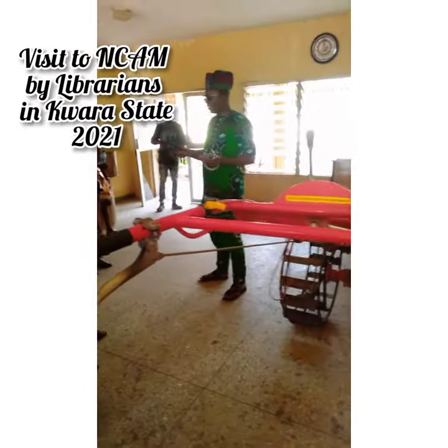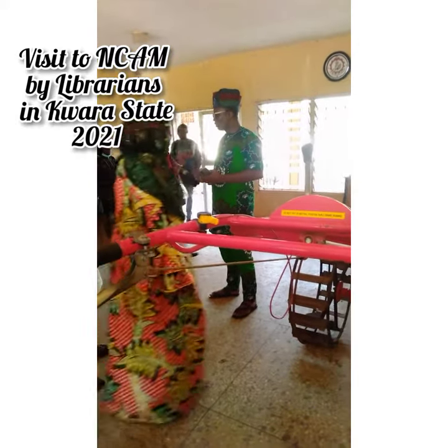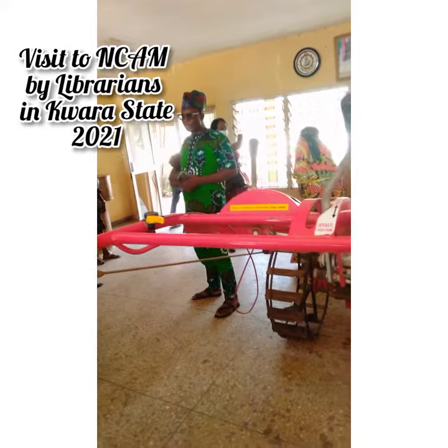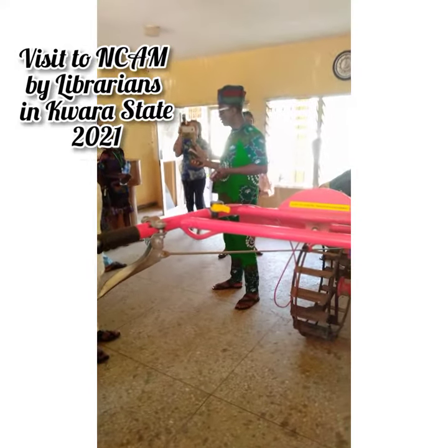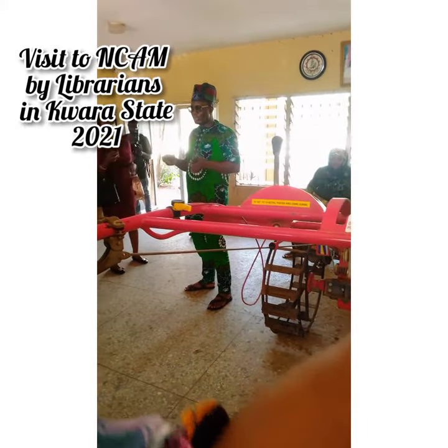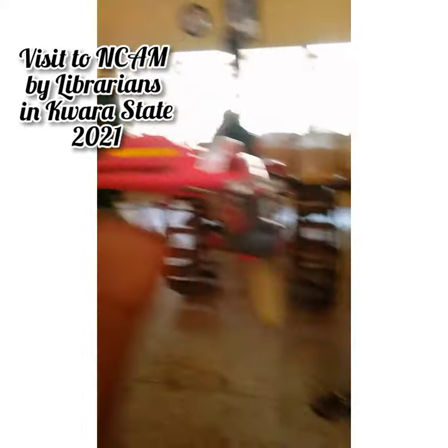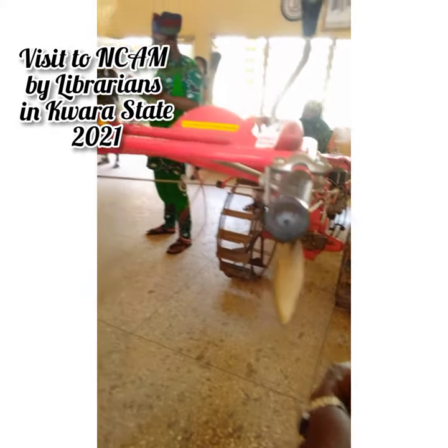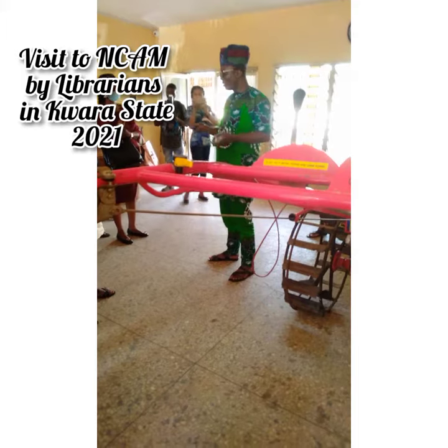For instance, after finishing harvesting your products, you want to dry it, you need to clean it, and then, after harvesting, you want to remove the seeds from the cobs.